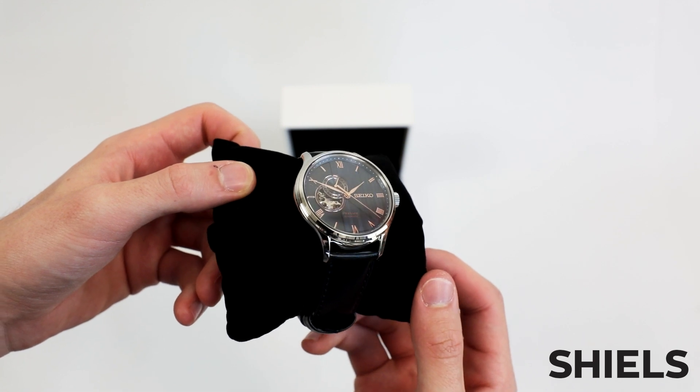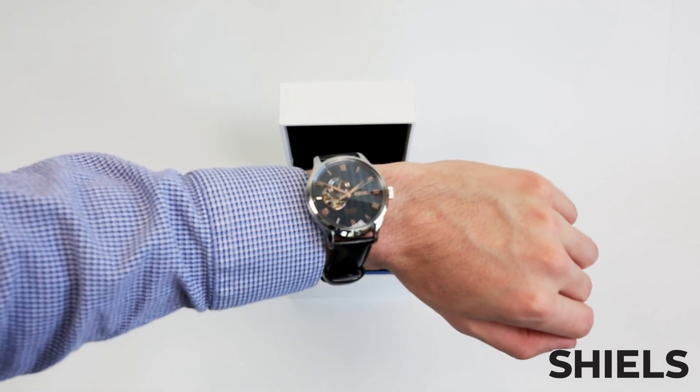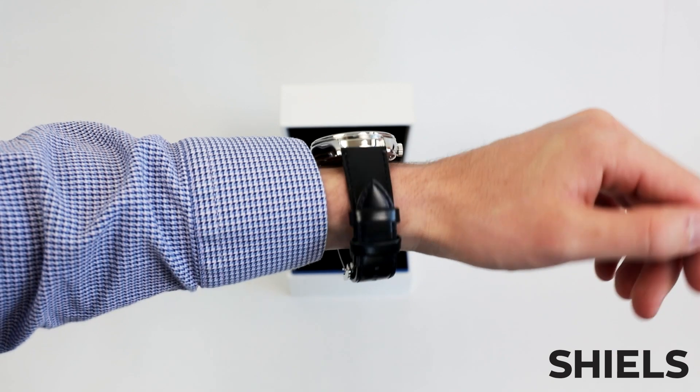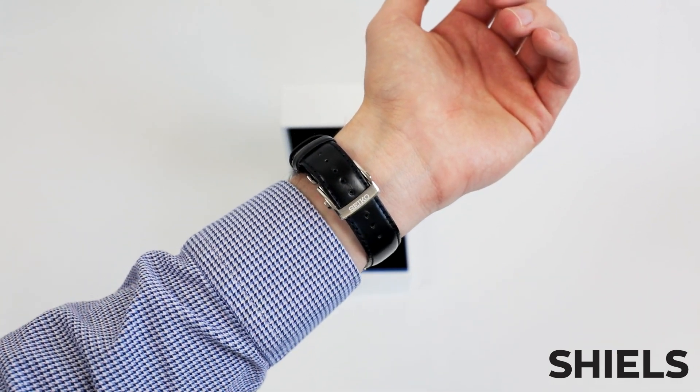The watch face features a navy blue texture which contrasts really well with the rose gold features. I have no doubt you'll feel a million bucks wearing this to your next cocktail party, dinner date, or just around the office.